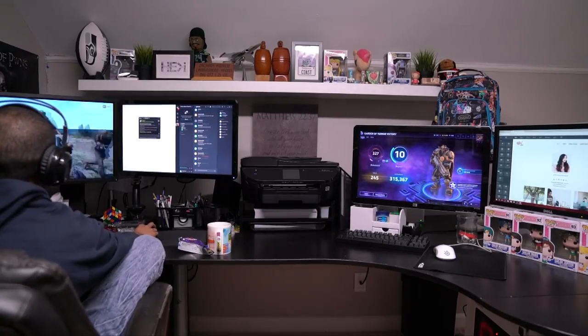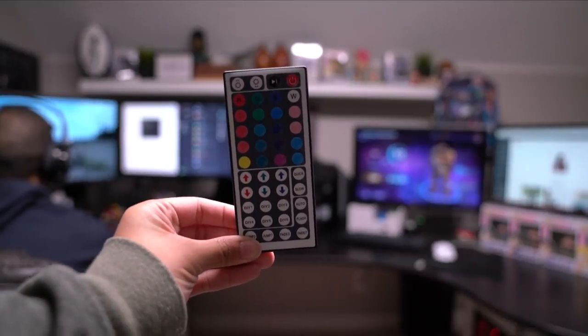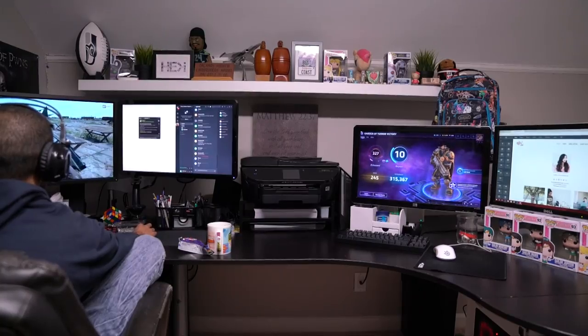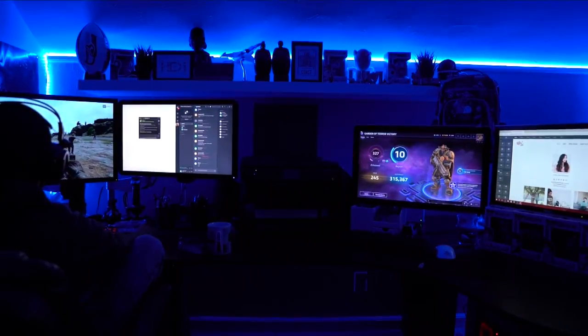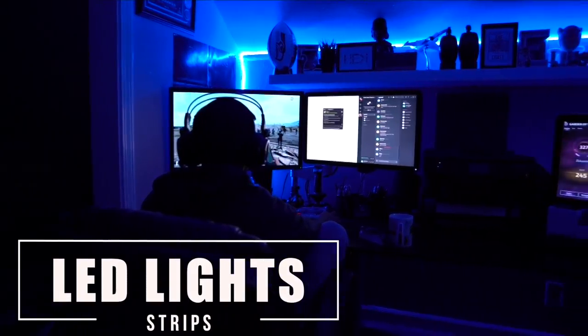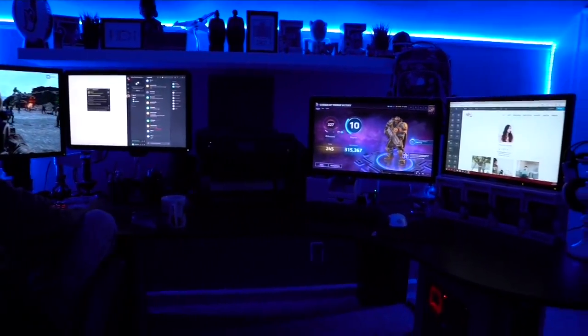Now that I've shared all the little details, I want to show you one last thing which is the coolest of all. There are LED light strips on that wall right there, so I'm going to turn off the light and then — BAM! How cool is this you guys? My husband always finds these little extra special things that make the gaming experience more fun. You can change the colors but it's just blue right now because Seahawks!